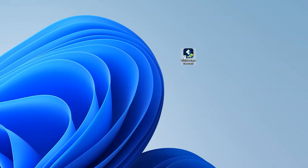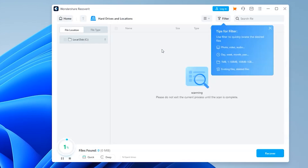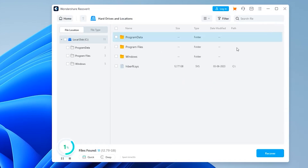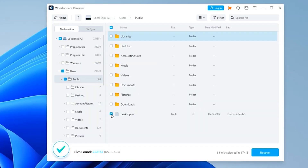So download the software from the official link and run it on your computer. Then choose the drive location where your OneDrive folder is on the home interface, and click Start after you've selected the correct location. Now depending on the number of files that are on the hard drive, the software can take some time to complete the scan. So while you're waiting, why not go and have a nice cup of tea? After the scanning has completed, preview the files and save them to a desired location on your computer.